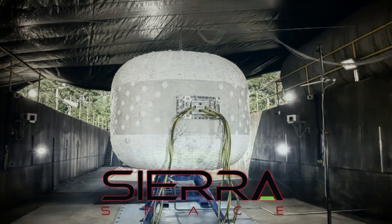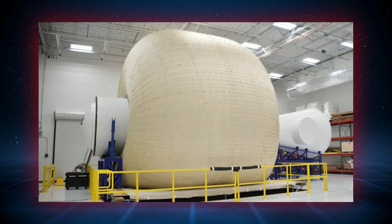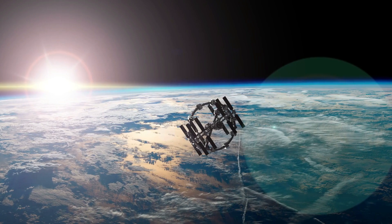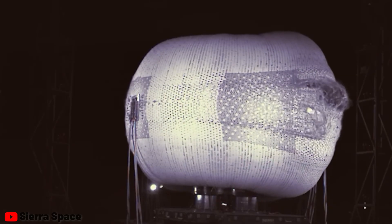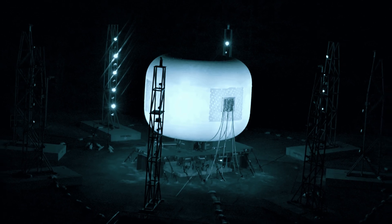This inflatable space station, designed in 2021 by Sierra Space, recently experienced an explosion. Surprisingly, this turned out to be a positive development. Let's delve into why. The future of life in space is set to revolve around inflatable structures, and this recent event provides insight into how NASA and Sierra Space plan to construct them.